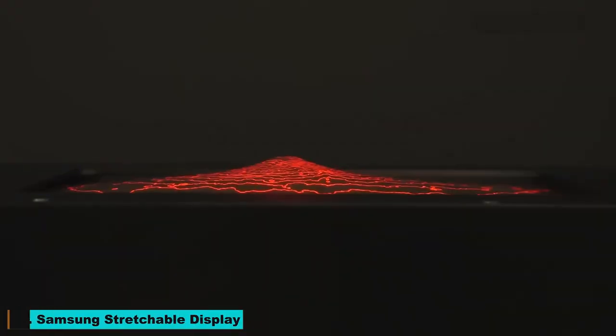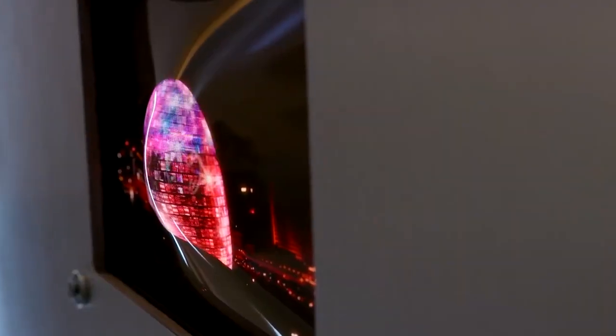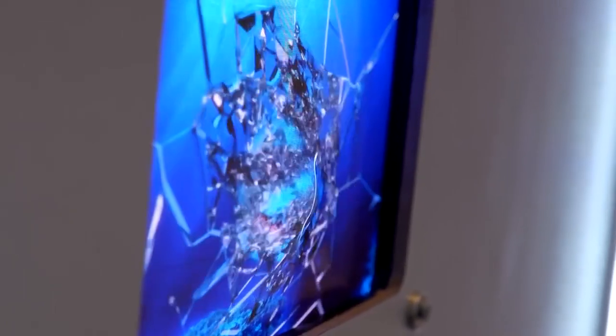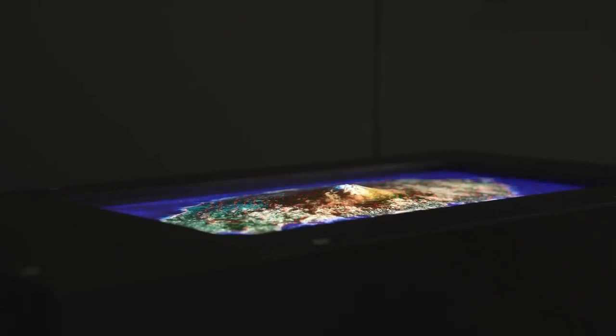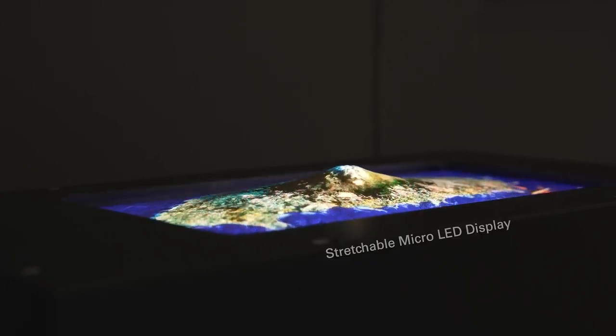Number 10: Samsung Stretchable Display. Samsung's Stretchable Display technology is set to revolutionize the way we interact with screens. This flexible display can be stretched and bent, allowing for new forms of interaction and design. Whether it's for smartphones, tablets, or even wearable devices, the possibilities are endless.